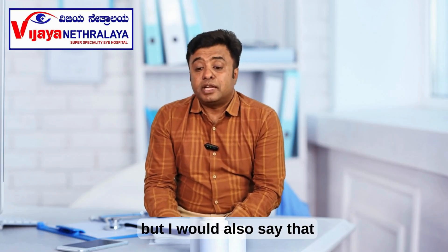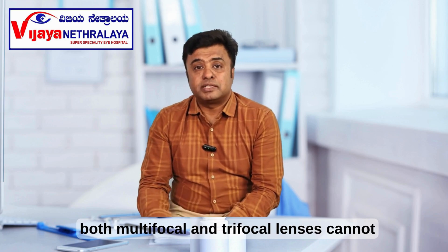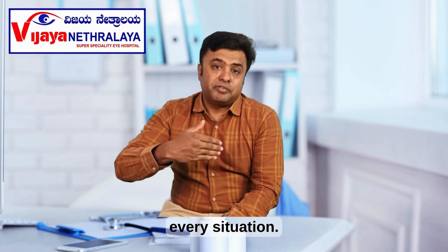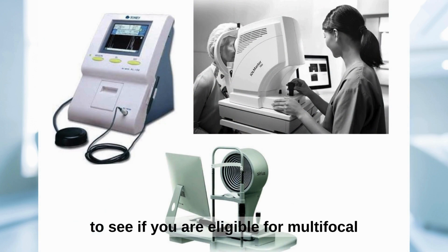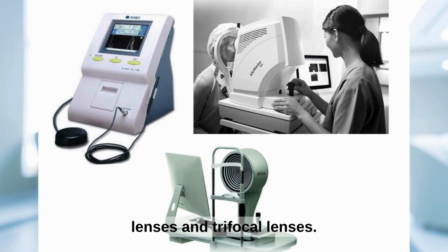I would also say that both multifocal and trifocal lenses cannot be implanted in every situation. We will have to do a lot of investigations to see if you are eligible for multifocal lenses and trifocal lenses.